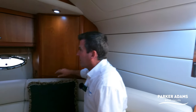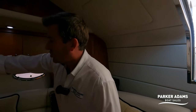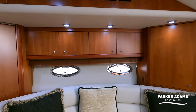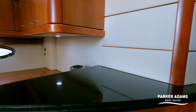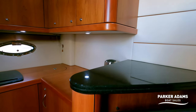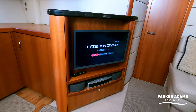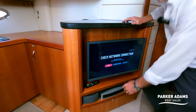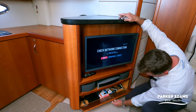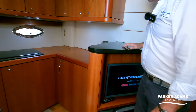There are nice portholes with blinds, good storage all the way around, and a lovely entertainment system. The television is neatly stowed away, and there's a Bose system underneath with speakers. There's also a drawer underneath — probably for DVDs and bits and pieces. As we swing around we head into the main galley.